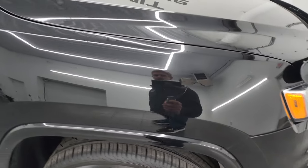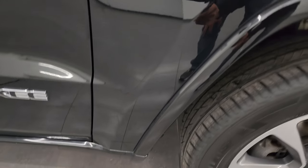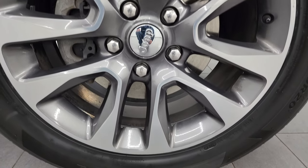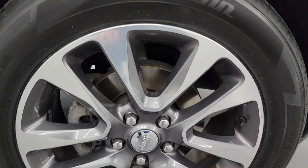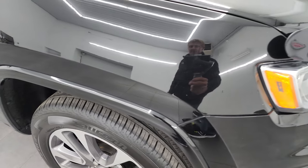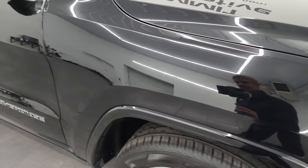The passenger side front fender is in nice shape — no dents or dings. The passenger side front wheel is just as nice as the driver's side. When you see how many miles are on this thing, you'll be amazed at how nice those wheels are.